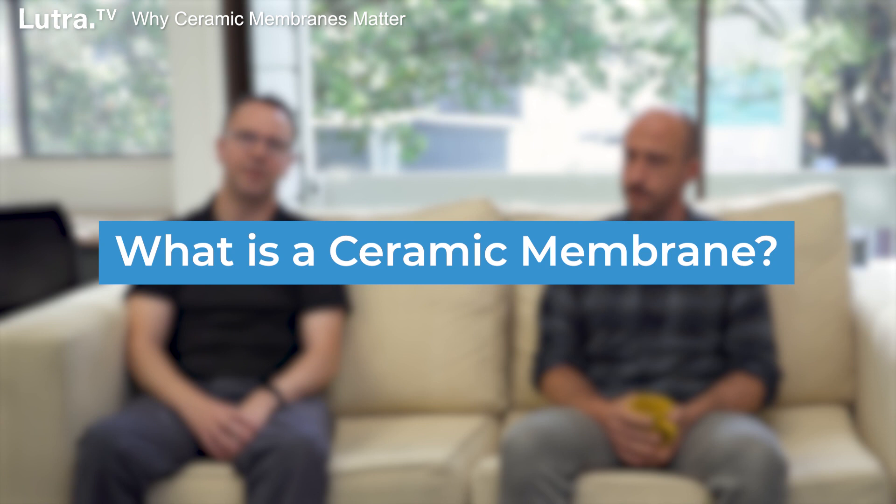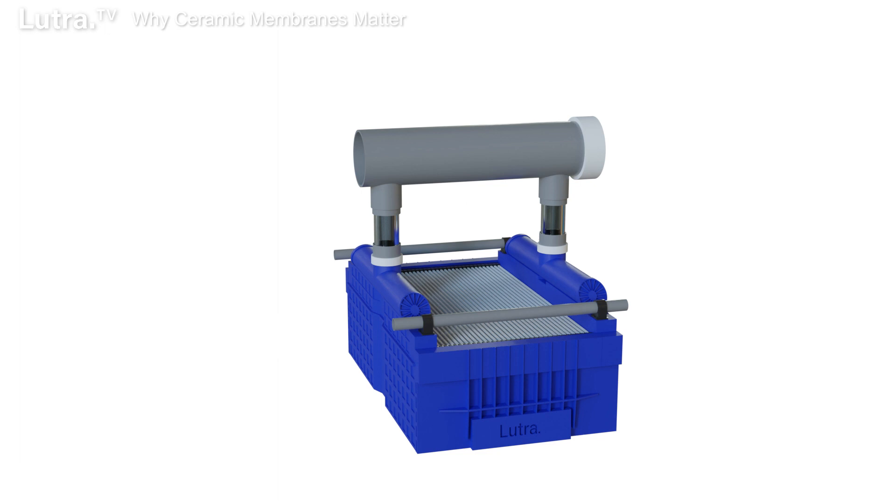Hello everyone, my name is Jonathan Church and I have here with me today Louis Ortensio. Welcome to Lutra TV. Today we're going to be talking about ceramic membranes and I'm going to be asking Louis a series of questions about them, because even though I'm familiar with traditional polymeric membranes, I'm not so much with ceramics. So I guess to get into it Louis, what is a ceramic membrane?